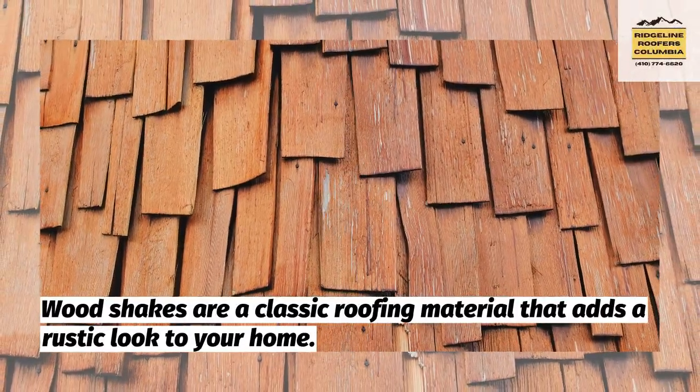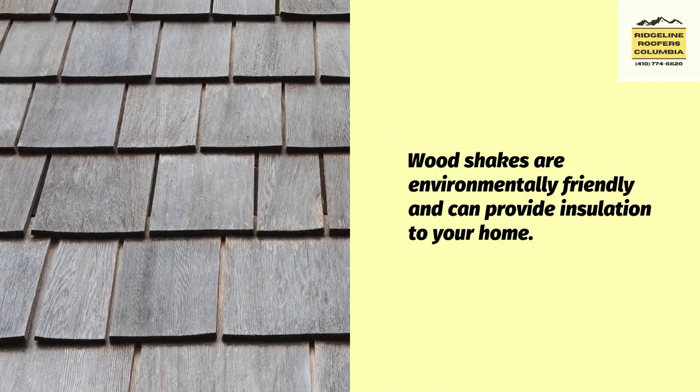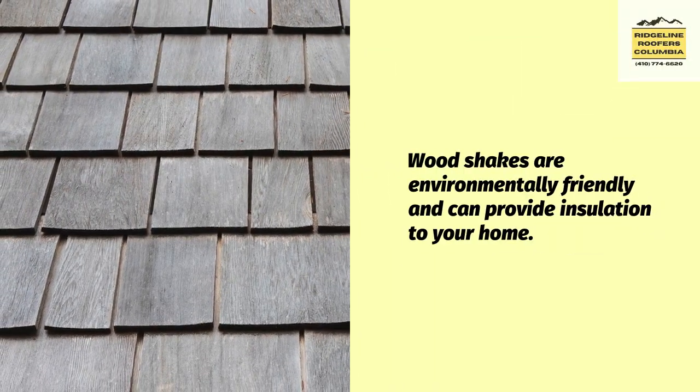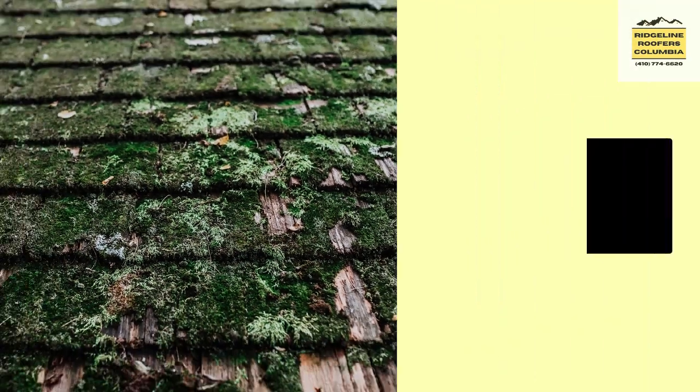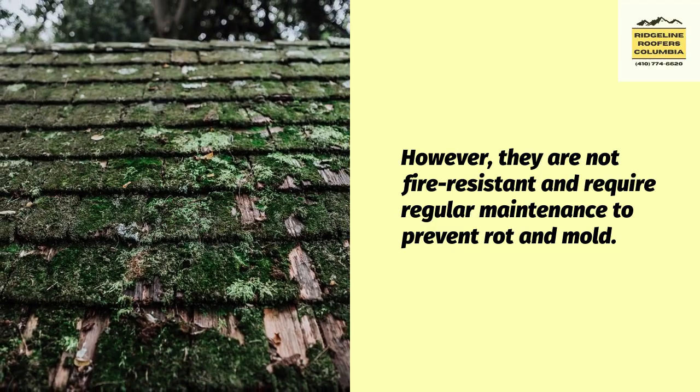Wood shakes are a classic roofing material that adds a rustic look to your home. Wood shakes are environmentally friendly and can provide insulation to your home. However, they are not fire-resistant and require regular maintenance to prevent rot and mold.